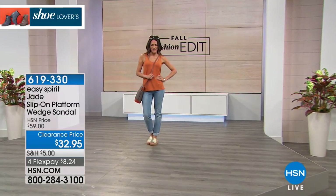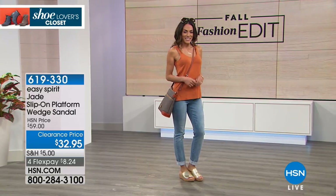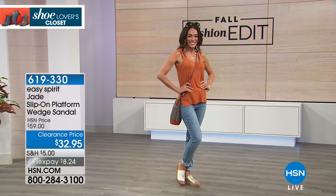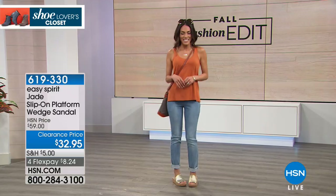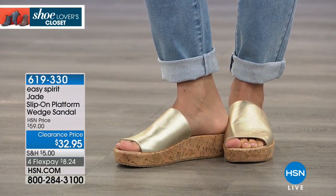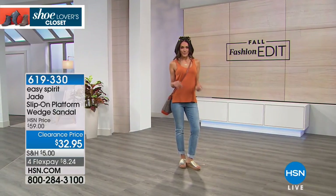This adorable little wedge sandal is from our friends at Easy Spirit. When we see Easy Spirit, we know we have the latest trends, the most adorable styles, but you're going to get incredible comfort too. Sue stepped into those so effortlessly and easily. You guys already love this shoe and we've got it today at $32.95 — it's normally $59. That's the gold that she's wearing.